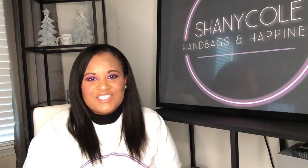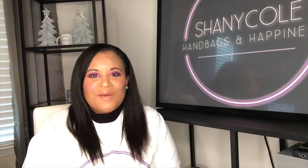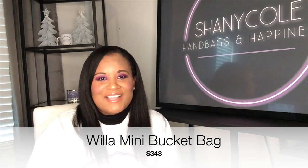Last year Tory Burch introduced two new handbag collections at her outlet. The first one was the Juliet, which is not on this list. But coming in at number three is the Willa. The Willa Bag Collection is so gorgeous. The one I'm specifically talking about that I think you should pick up right now is the Small Bucket Bag. This bag is so cute. It has a crocodile-glazed leather that is so soft but still retains the structure of a bucket bag.